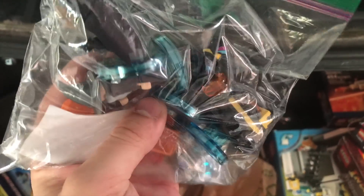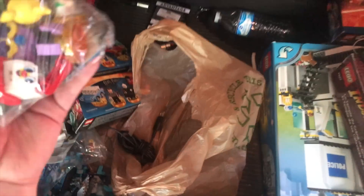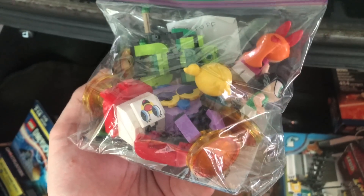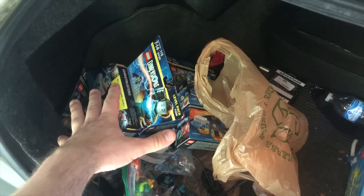These are just the regular Lego Dimensions starter figures — Batman, Gandalf, the Batmobile, and Lucy. And we've got one more: the Powerpuff Girls, actually all three Powerpuff Girls, so that's the team pack, the individual pack, and the level pack as well. All that Lego Dimensions stuff was $100. The Sonic one alone is worth $40, so it's definitely a great deal.